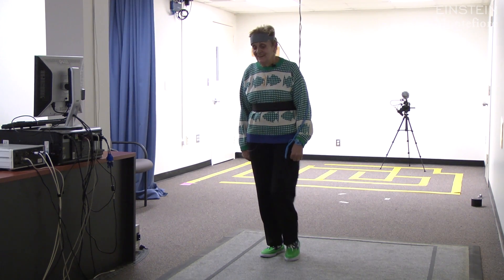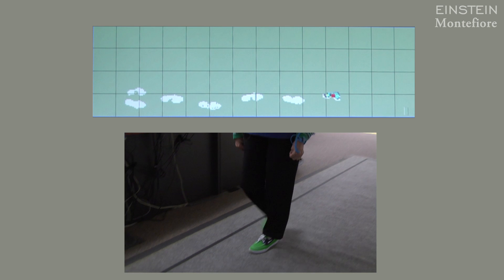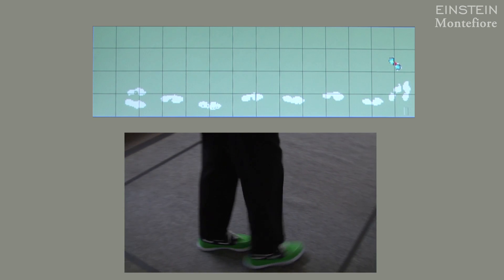My colleague, Dr. Rowie Holzer, heads the study. The square that she's walking on is actually an instrumented walkway, which collects information about the participant's walking patterns.